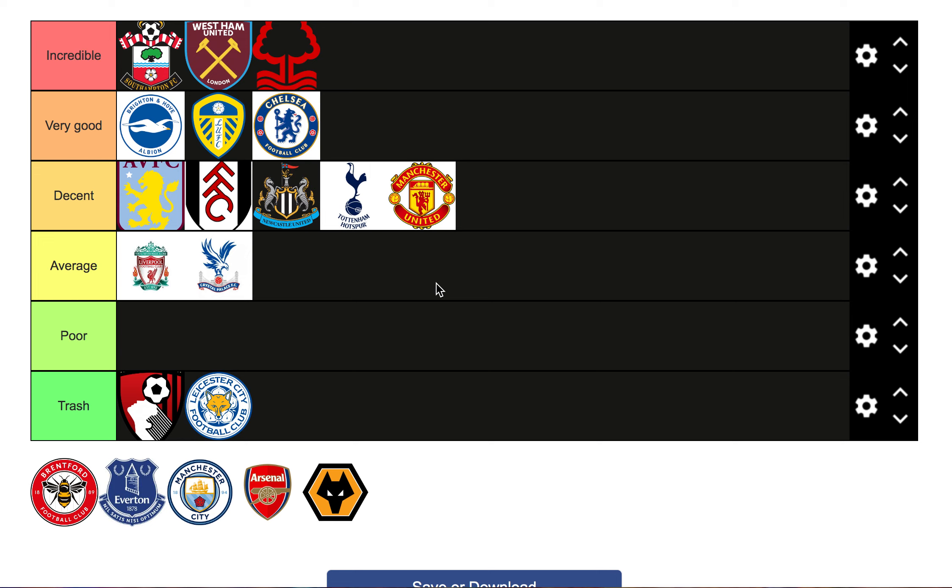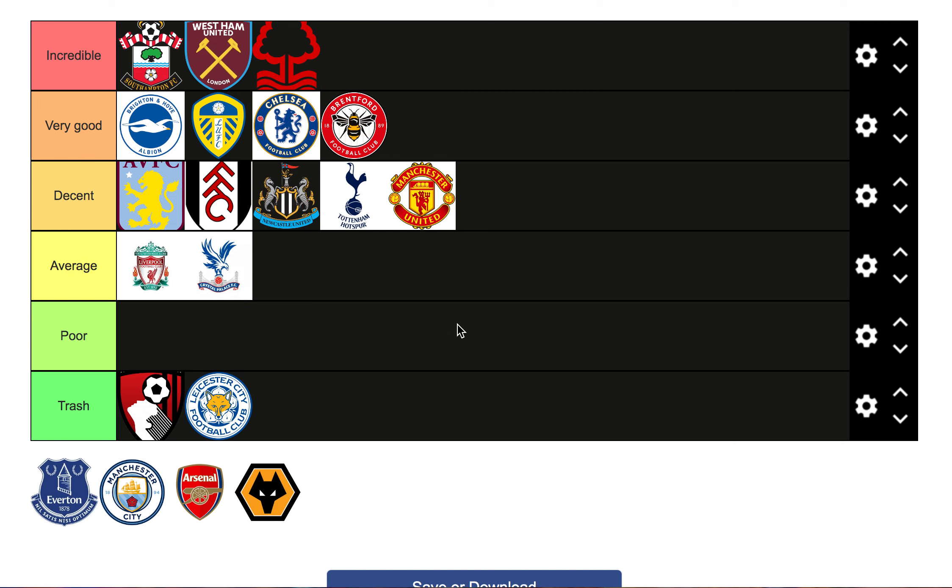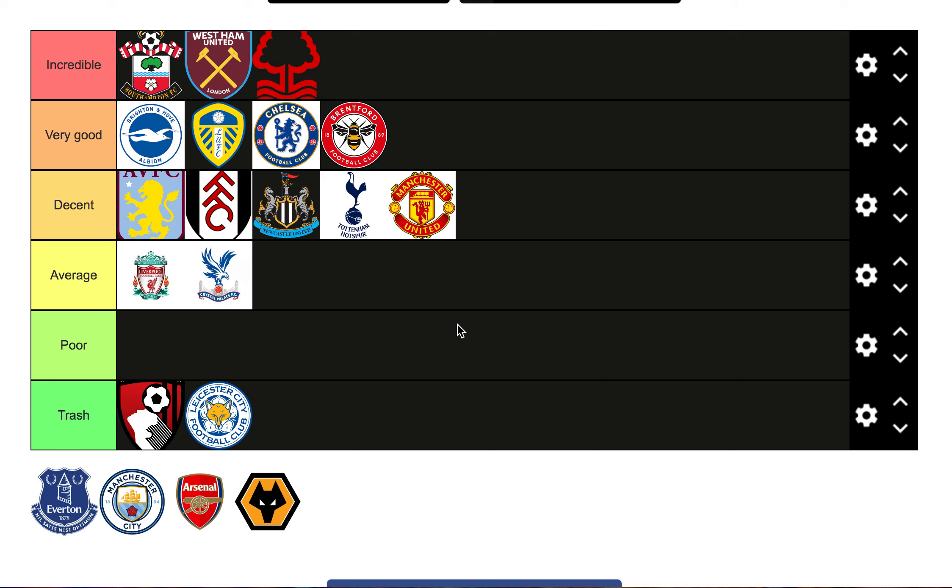Next we'll go for Brentford. They signed Aaron Hickey - fantastic signing, I think he'll go to a bigger club eventually - Louis Potter, who they overpaid a little for but he's a good young player, Keane Lewis-Potter which again is a fantastic signing, and Strakosha on a free. They didn't really lose anyone besides Christian Eriksen. I'll put them in very good. Hickey, Lewis-Potter, and Potter are three young talented players they can sell on for good profit. Thomas Frank has done well.